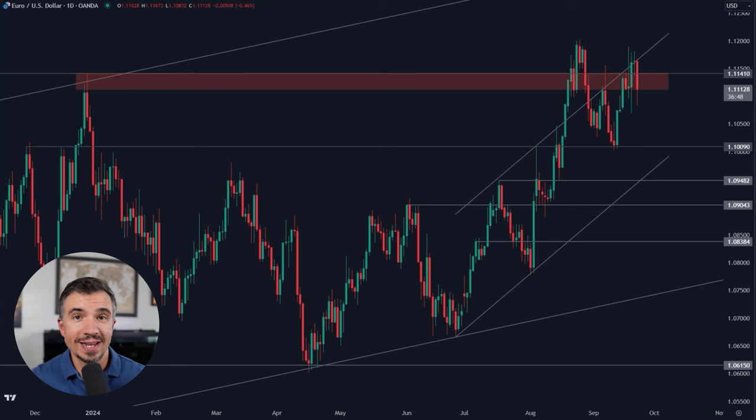Today I'm sharing the level to watch on the EURUSD that could trigger a move back toward those range lows. We're also going to discuss the DXY. So for the EURUSD, this is still a very sideways, range-bound, indecisive market. It really hasn't been the best trading conditions here over the past few weeks.